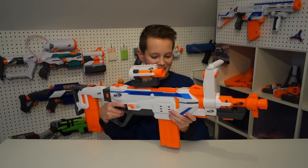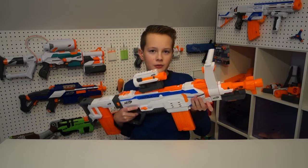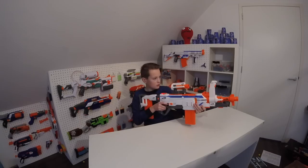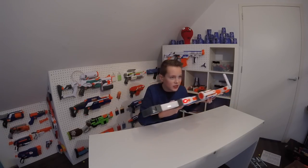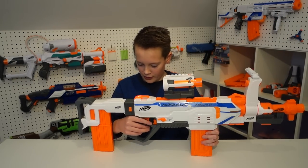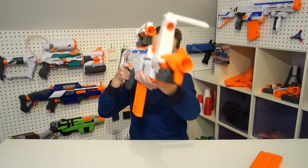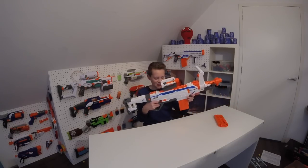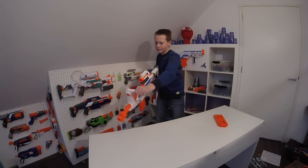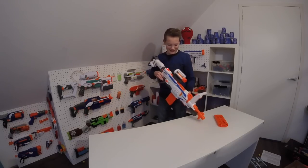Wow, that's actually pretty sweet. Now let's try the triple burst — the first time firing the Nerf Modulus Regulator with a triple burst. That's actually really cool. The lights just started blinking, which basically means that I'm out of darts. That's awesome. But now it's time for full auto — are you ready? Oh, that's awesome.